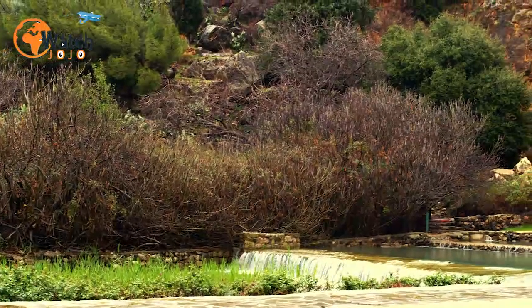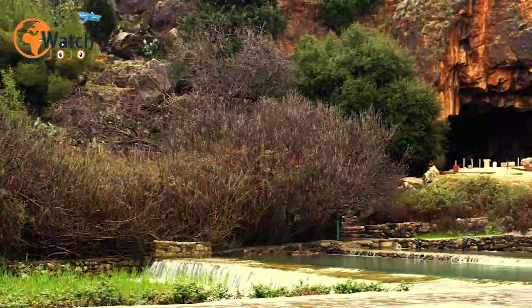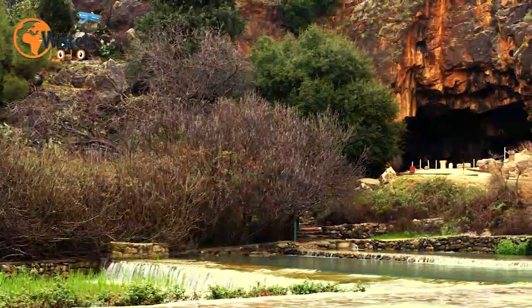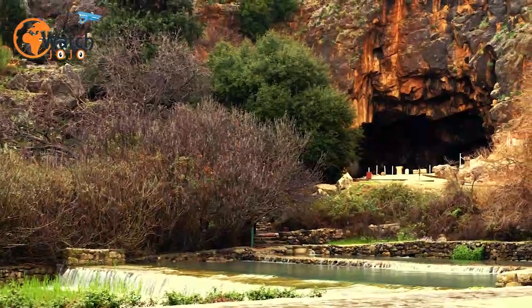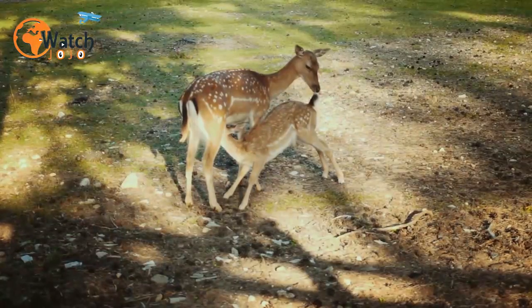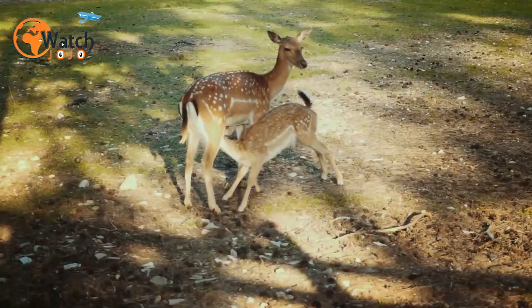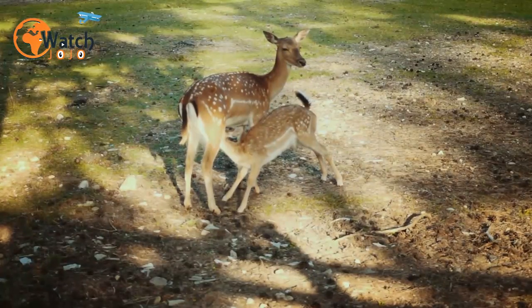A medieval deer park sits near the town of Sevenoaks in Kent, England. It's the last of its kind in the country, and at the heart of the park is the grand and imposing Knole House — an English country manor that dates all the way back to the 15th century.